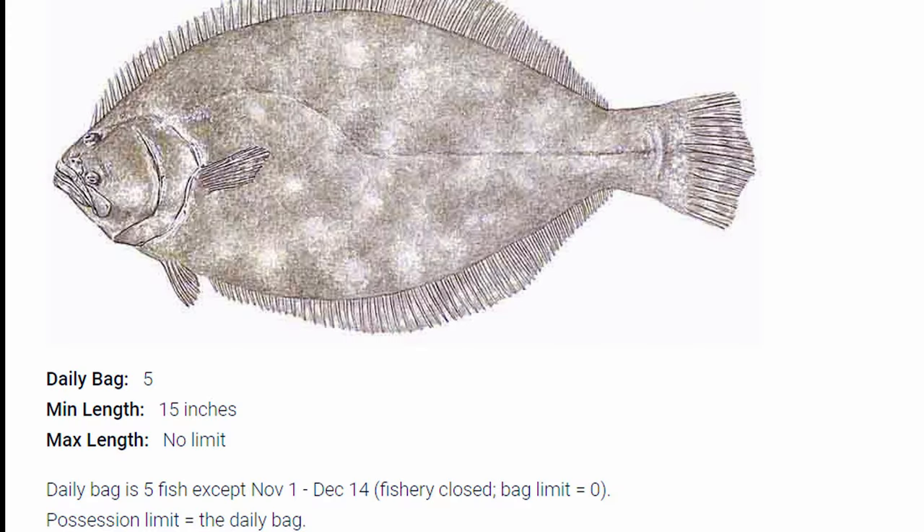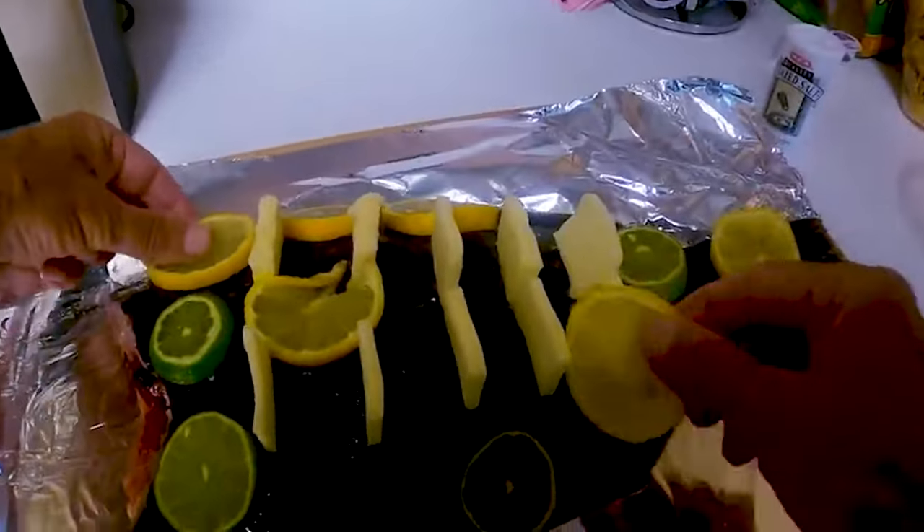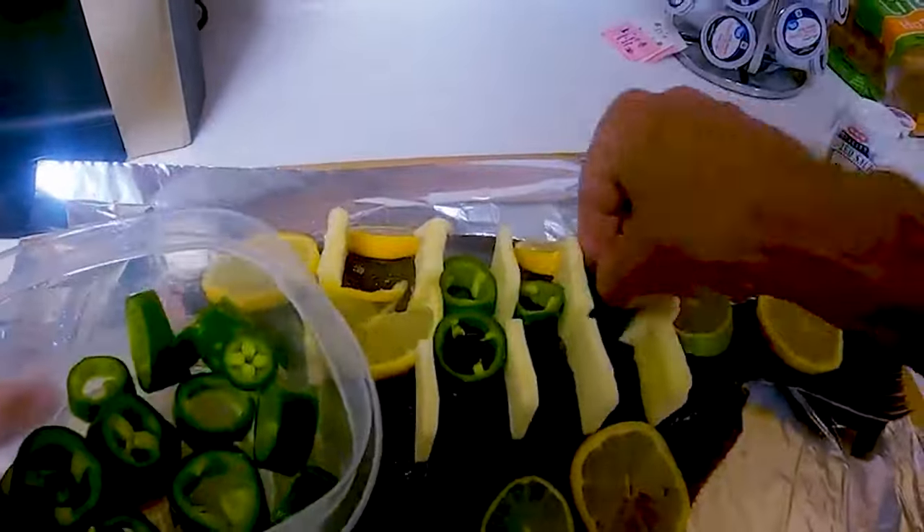Whether you're in the surf or back in the shallow bays, if you're going to gig a flounder make sure it is a flounder and not a stingray. Stingrays lay in the sand as well, and at night you may mistake one for a flounder. You're going to be so close to that thing — the tails are so long — you're going to get hit by a stingray. Also, make sure you know the legal limits on flounder before you stick your gig in, because if it's too small you've basically just killed the fish. Flounder are some of the best tasting fish on the planet.